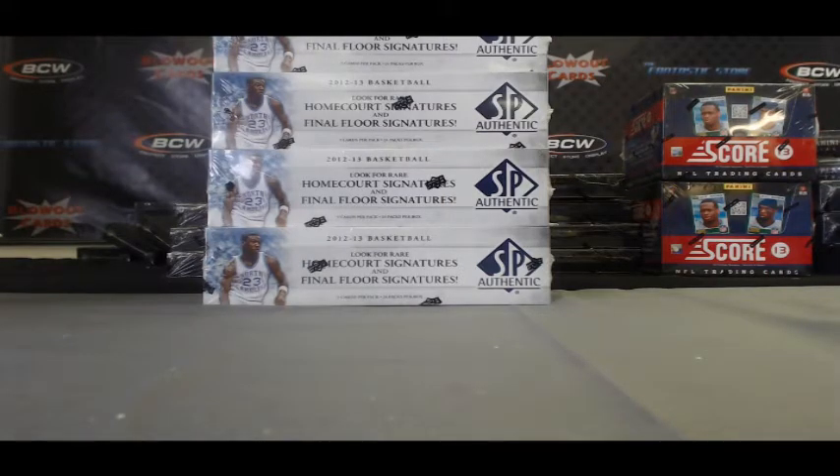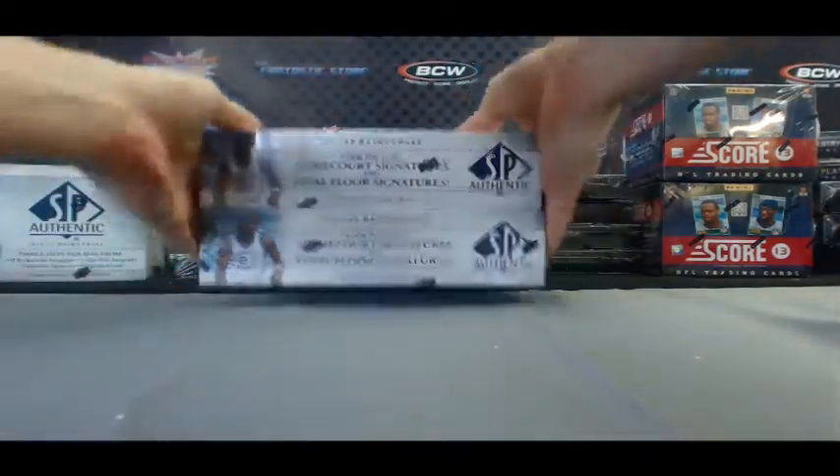Alright guys, back again. I've got the Hammer here — two boxes of the brand new 2012-13 SP Authentic Basketball here live on Blowout TV. He says he wanted the two bottom boxes, so I'll set these aside and we'll get with it.